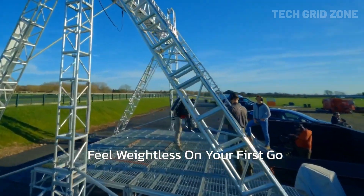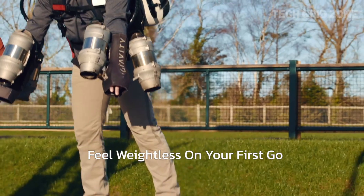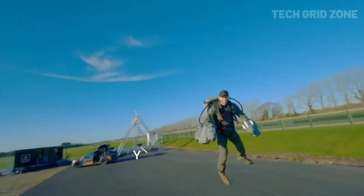Beyond utility, the suit delivers the ultimate thrill of flight, lifting you off the ground and into the air with unmatched freedom. It's more than technology — it's an unforgettable experience that turns the dream of personal flight into a reality, redefining how we move through the world.